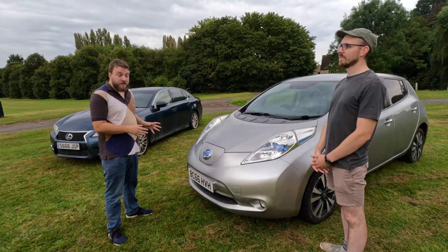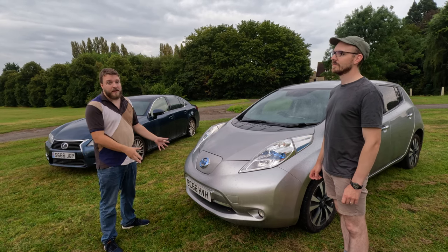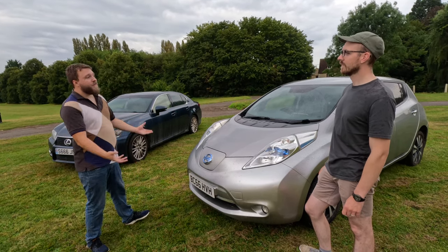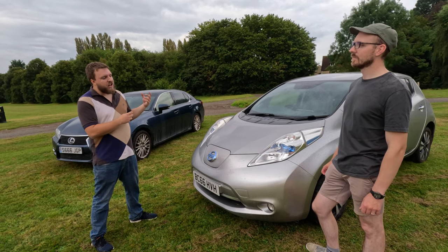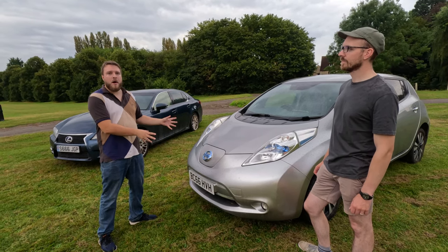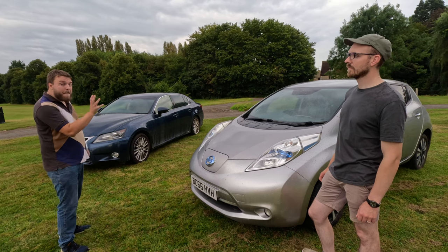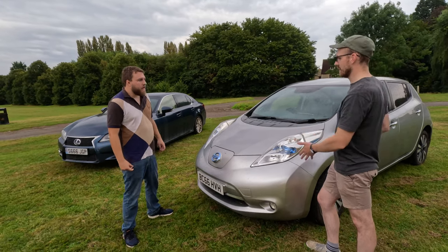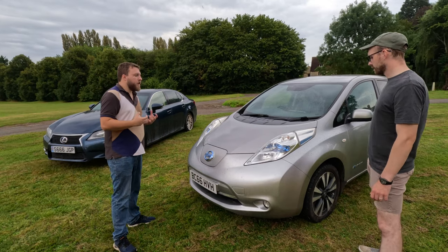At home on my specialist EV tariff, between half past midnight and half past four in the morning I'm paying about nine pence per kilowatt. A full 30 kilowatt-hour charge costs about two to three pounds, giving 90 miles — really good value. Compare that to 400 to 500 miles in a petrol car costing about 60 to 70 pounds, versus roughly ten pounds for the equivalent in the Leaf on home charging. The trade-off is the time it takes — a journey that would take two to three hours took half a day.